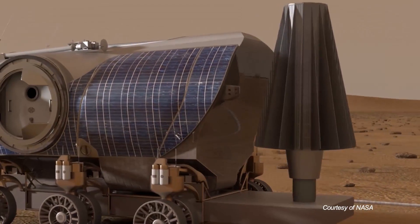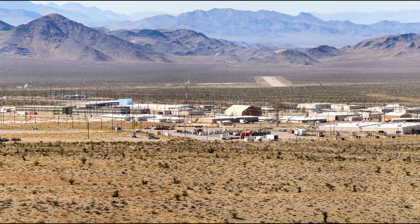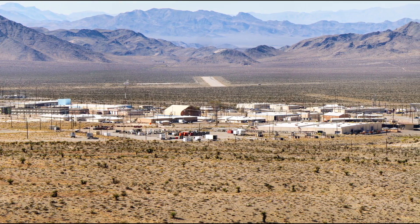Thanks to several dedicated scientists and their teams of experts, powering the future of space exploration and Mars surface missions are moving closer to a reality. The reality of manned missions to the Moon, Mars, and beyond is underway in Nevada.